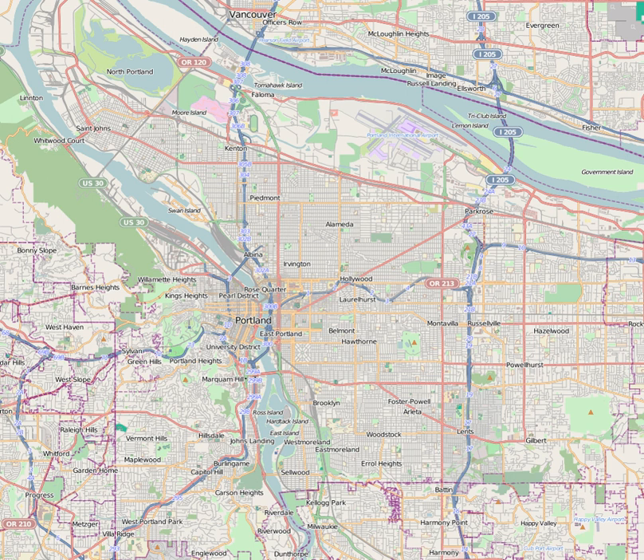OMSI operates the largest science museum outreach program in the country. The museum offers presentations in schools, summer science camp programs for individuals, and outdoor school programs for school groups on the Oregon coast, in the Cascades, and in the John Day Fossil Beds National Monument. OMSI is a frequent site for field trips, primarily for grades K-12, from all over the region.